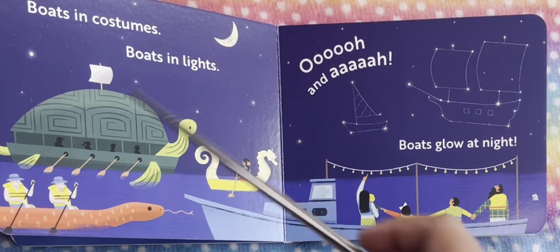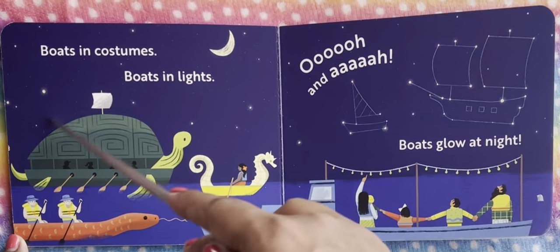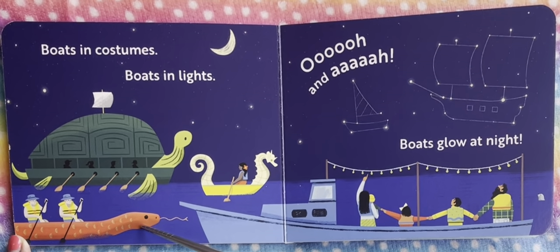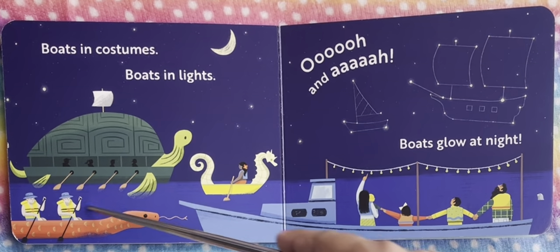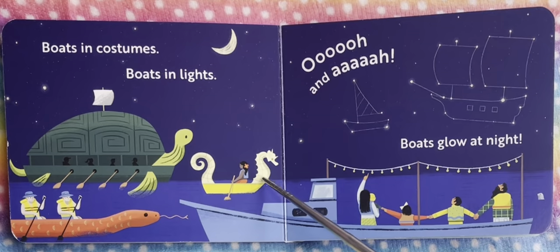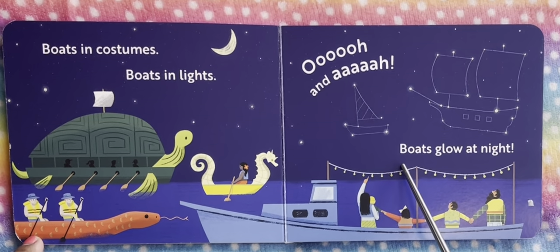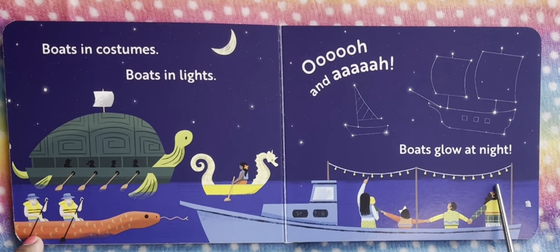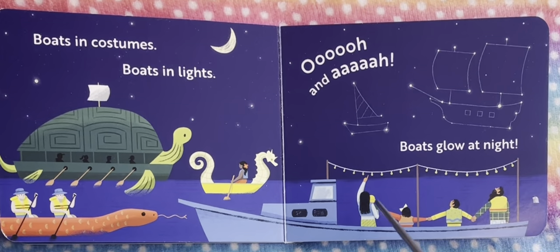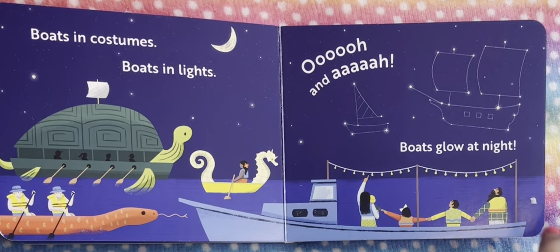Boats in costumes, boats in lights! We see the boat is in costume — we see a snake kind of a boat and what I think is a seahorse. This is a little costume-y boat. And boats glow at night — this is so much fun! The boat is going at night and everybody is rejoicing, excited to look at them. Look at the boat going in the nighttime! Have you ever seen boats going in the nighttime? I haven't — this must be really interesting to watch.